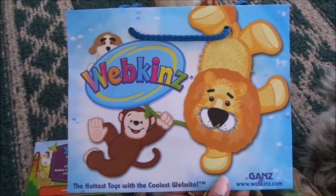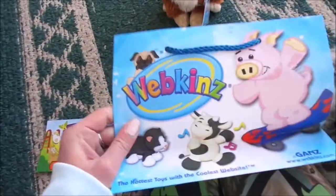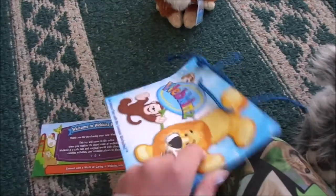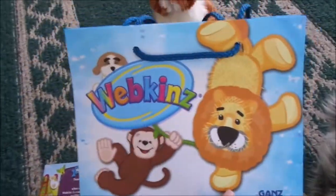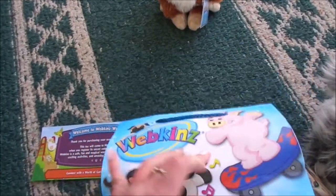And since I ordered her from the Ganz eStore I also got this super cute Webkinz gift bag. I have always wanted a Webkinz gift bag like this, and now I'm really happy that they give them away with Webkinz when you order them from the Ganz eStore. I just think that's really cool.